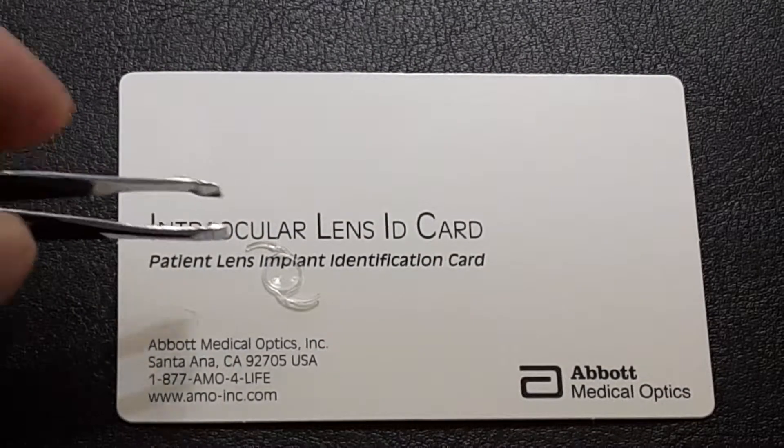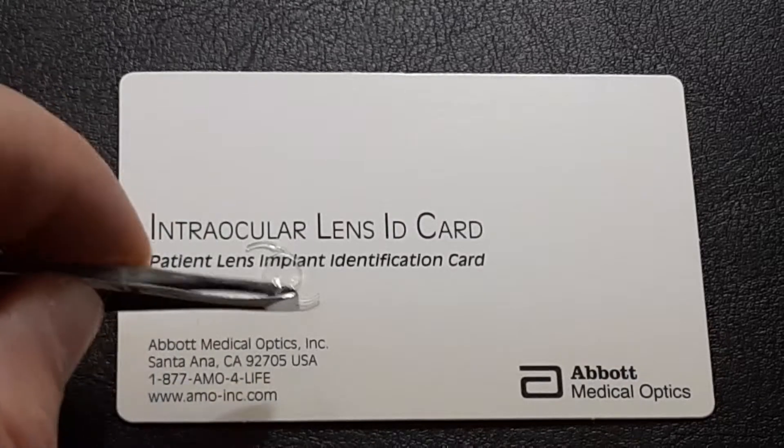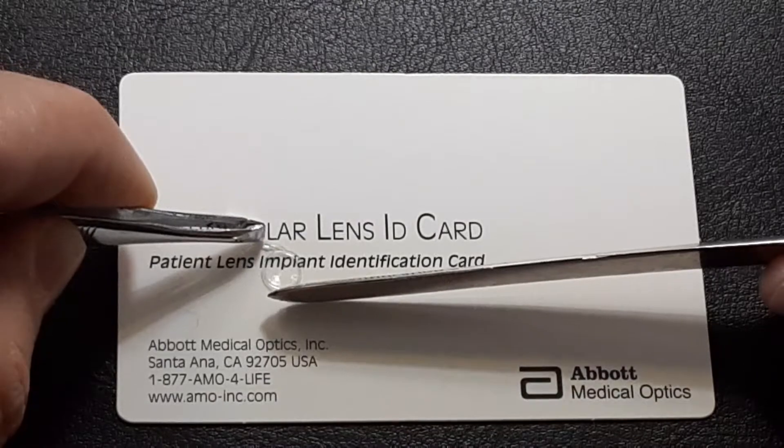So this is what the lens looks like. This is considered to be a one-piece lens — this is one complete piece of plastic. This is the modern way to make lenses. There used to be three-piece lenses, which I'll show you in another video — we use those occasionally, not so much anymore. They're probably a little bit easier to use, but there is no difference in the vision obtained from a three-piece versus a one-piece lens.